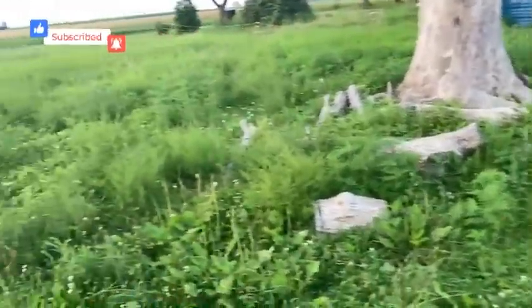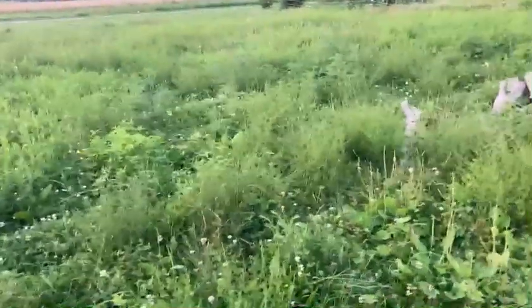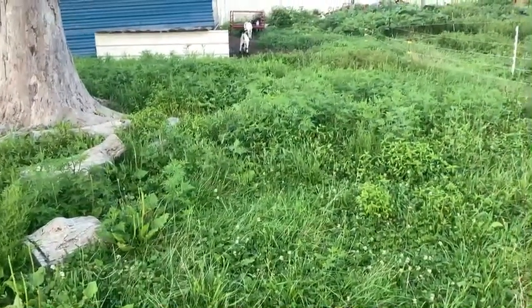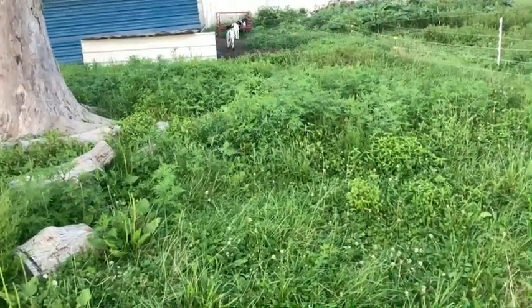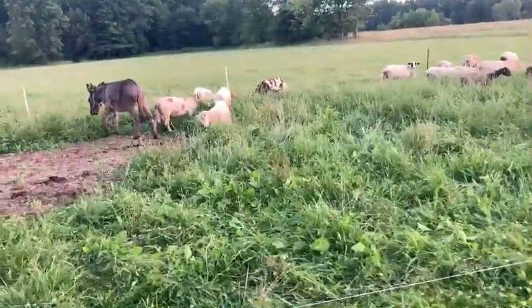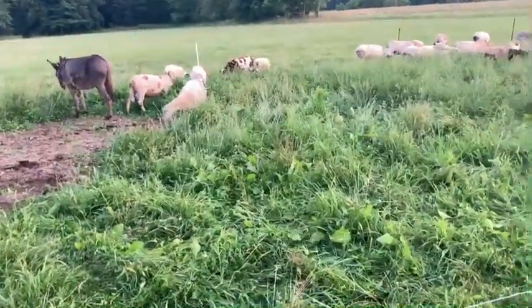They say goats eat weeds and all that stuff. Here's the proof — they really don't. Unless they're spoiled, they won't eat any of this. It's really a little bit of grass, but not a lot. This is well overgrown. These guys over here, they don't care. They're eating.